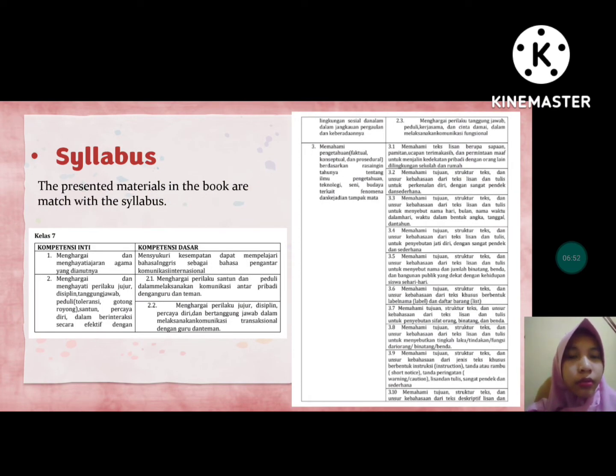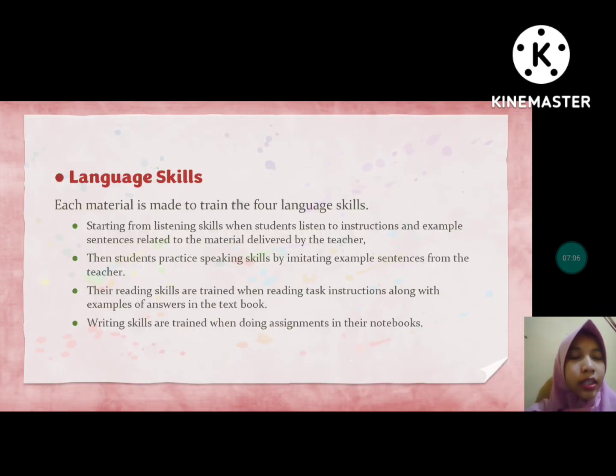For the syllabus, the materials presented in the book are matched with the syllabus. Regarding language skills, each material is designed to train all 4 language skills. Starting from listening skill when students listen to instructions and example sentences, then speaking skill by imitating example sentences from the teacher. Reading skills are trained when reading task instructions with examples in the textbook, and writing skills are trained when doing assignments in their notebooks.